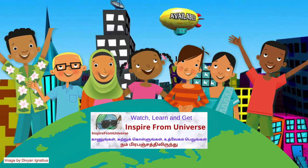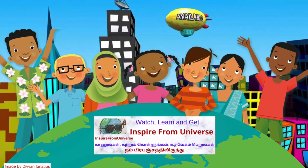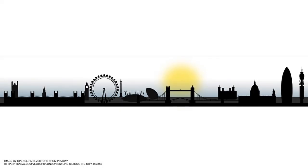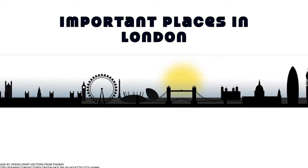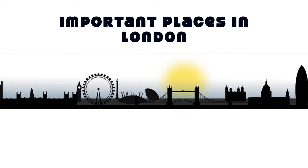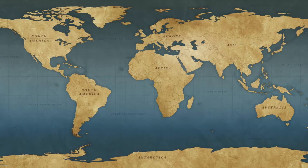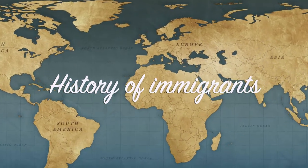Hi friends! Welcome back to my channel, Inspire from Universe. It's a student special channel. Thank you for your generous support for my first video. We have seen from my first video important places in London. If you have missed watching my first episode, kindly click the link in my description box and watch it. For not missing my videos, subscribe to my channel. We are going to see about the history of various immigrants in the UK.